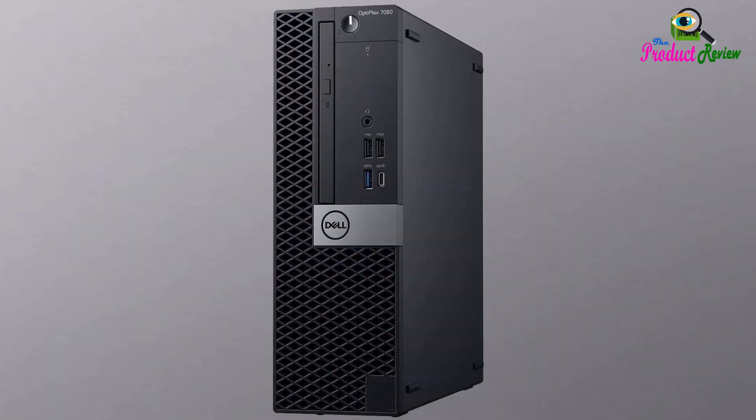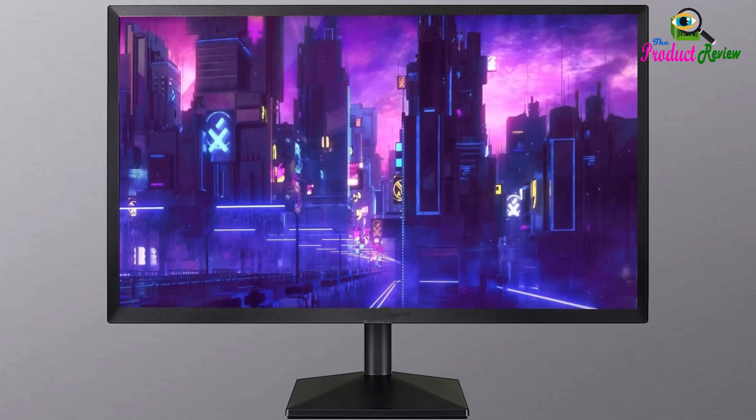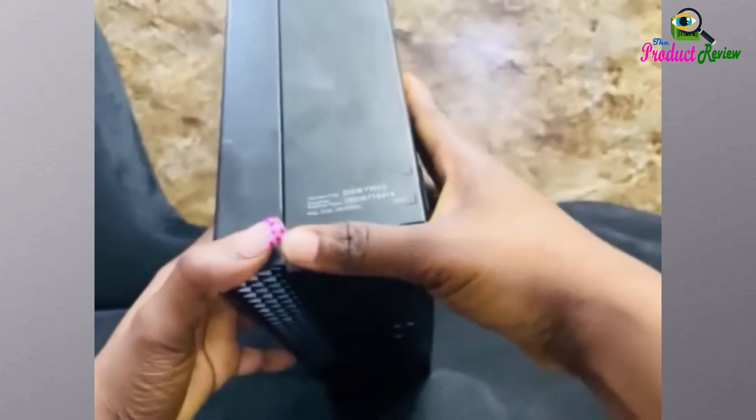Tired of laggy load times and spinning wheels slowing down your productivity? Imagine a desktop that anticipates your needs, powering through tasks with lightning speed. Meet the Dell Optiplex 7060 SFF, a compact powerhouse ready to redefine your workspace.